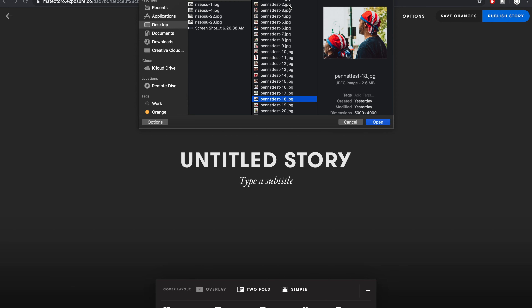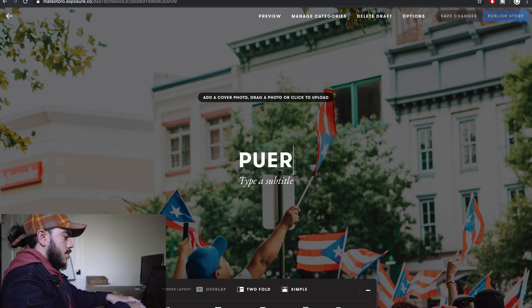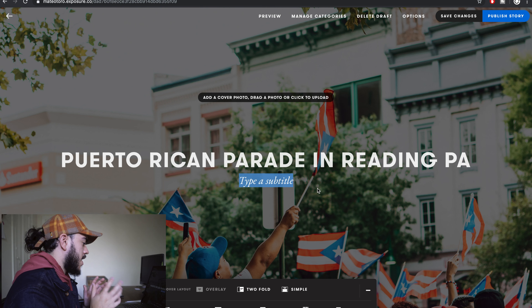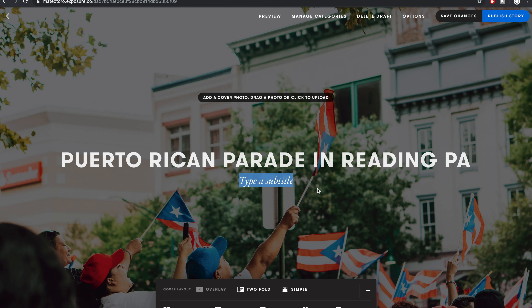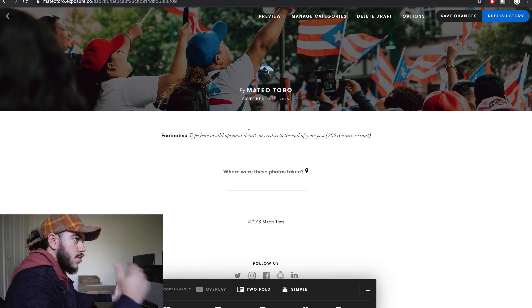I'm scrolling through to find the right one. I think this one's probably going to be the cover photo. You can add a title — 'Puerto Rican Parade in Reading, PA.' I like this subtitle feature, which you can use to give a potential viewer a hint or even a standout quote to attract them to read more. I have a poem from Anthony Orozco, who's also a journalist, and I'll use one line from that poem here. So we have our cover photo, our title, and we'll add a subtitle later.